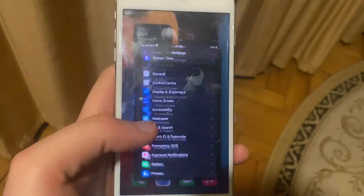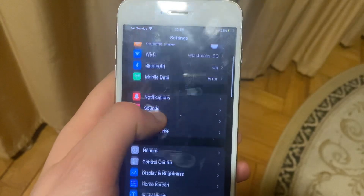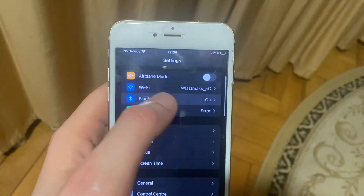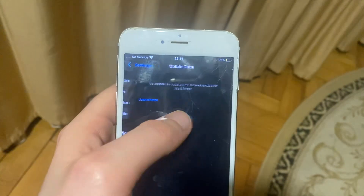So the first thing, just check your internet connection. Go to the settings, open Wi-Fi, and just try to turn it off and turn it on again.